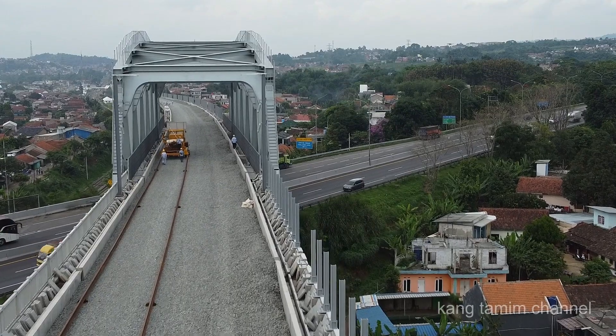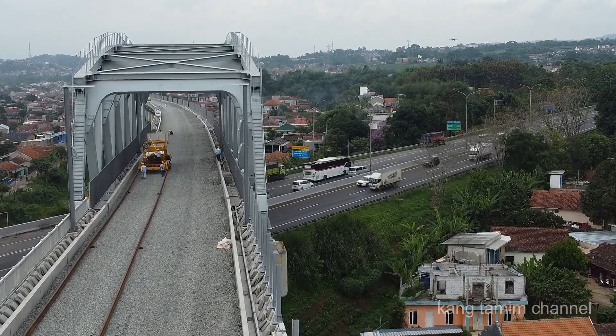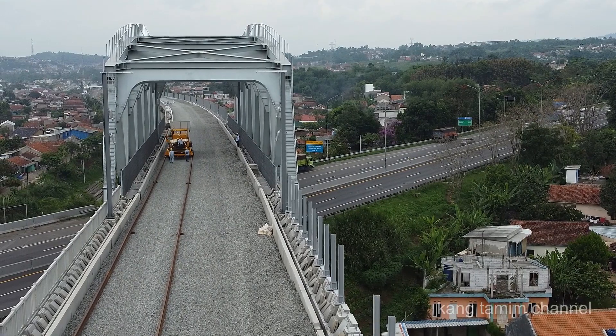Penarikan rel sudah memasuki jembatan baja, sudah berada di tengah-tengah jembatan baja. Dan nampaknya sebentar lagi akan berakhir di ujung sebelah barat.